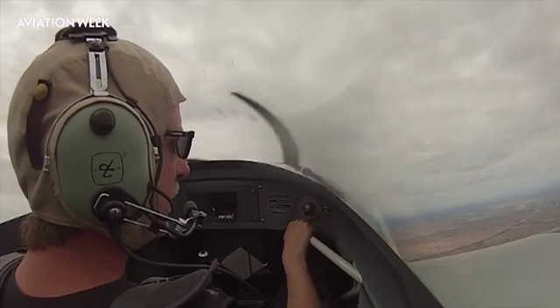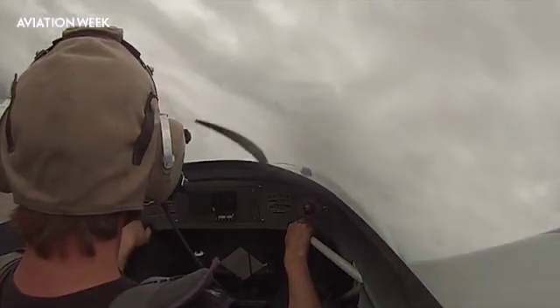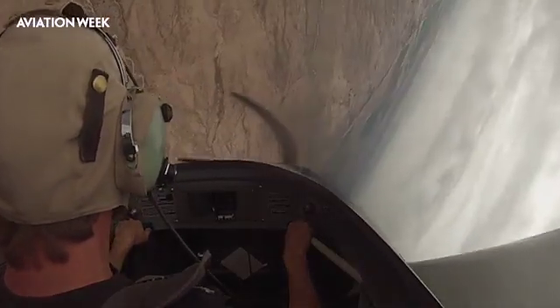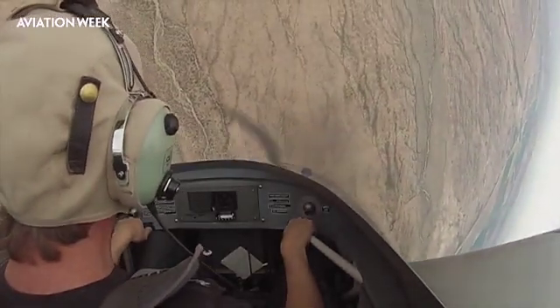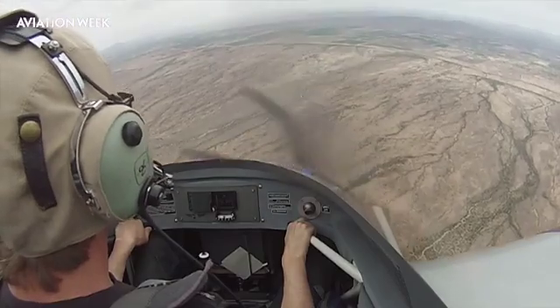So here we are. I'll even start nose-high. Let's say I was distracted — I'm looking inside, simulating. I look out: holy cow, I see this. I'm going to recover. Push, power, rudder, roll. Look for that horizon. Look up — there it is. Climb.